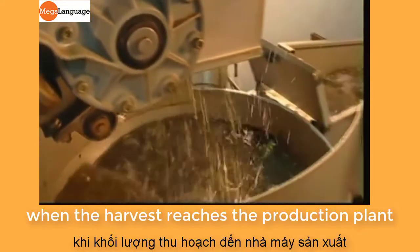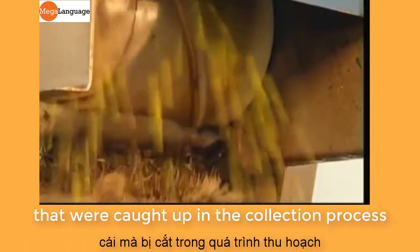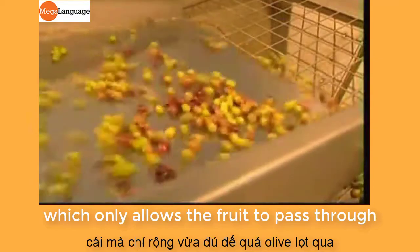When the harvest reaches the production plant, the fruit is washed to remove any dirt, leaves, or twigs that were caught up in the collection process. The more stubborn twigs and branches that remain are filtered out using a grill which only allows the fruit to pass through.